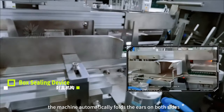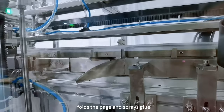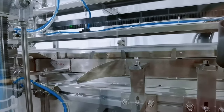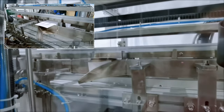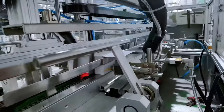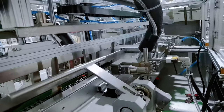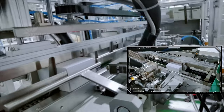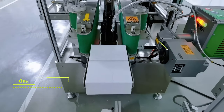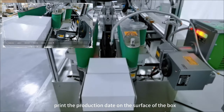When the product is put into the carton, the machine automatically folds the ears on both sides, folds the flap, and sprays glue. A laser coating machine can print the production date on the surface of the box.